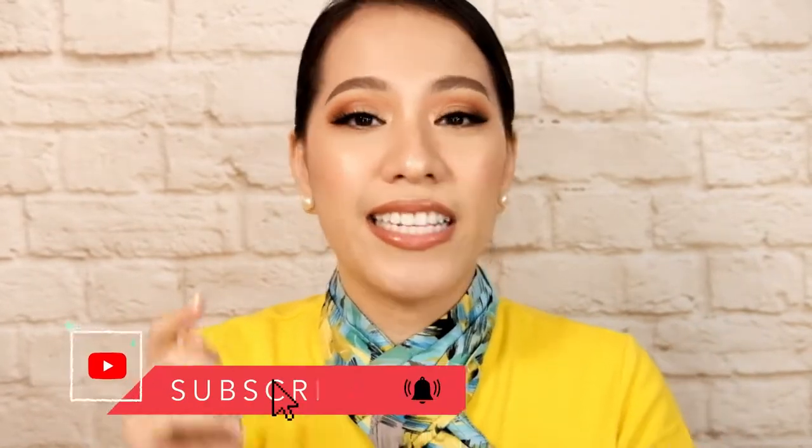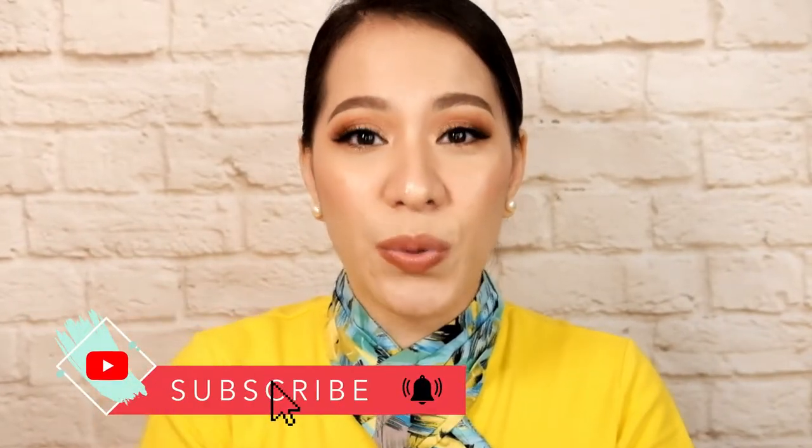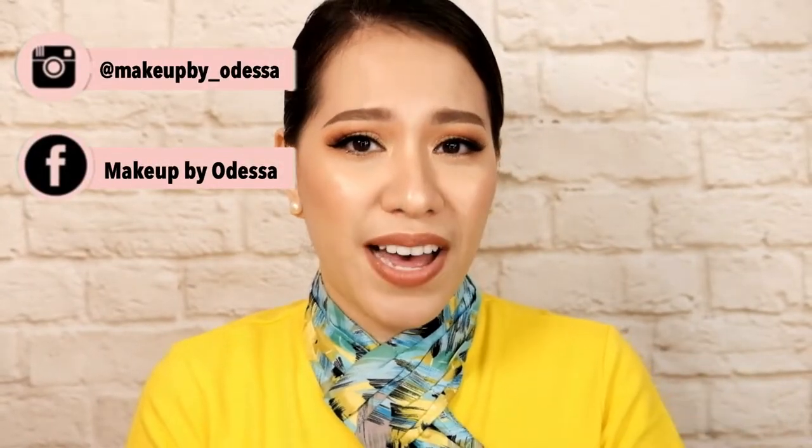Hey guys, Mike here, and in today's video I'm gonna show you how I created this Cabin Crew makeup look. But first, make sure to hit like, subscribe, and click on the bell so you'll get notified whenever I upload new videos here on YouTube. And please don't forget to like me on Facebook and follow me on Instagram, that's at MakeupBuy underscore Odessa. So if you would like to know how I created this look, just keep on watching.